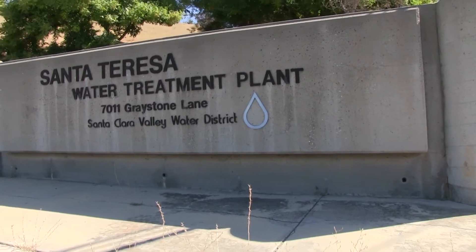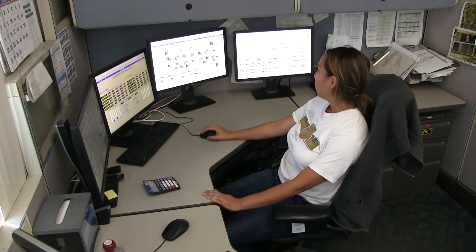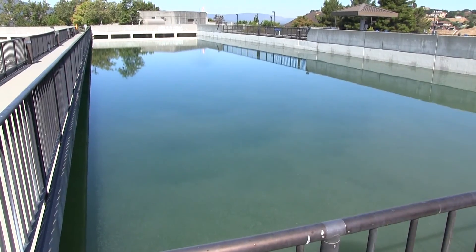My name is Lei Hong. I'm a water quality engineer at the Santa Clara Valley Water District. Right now, being more involved with the operation of a treatment plant, there's a lot of troubleshooting.